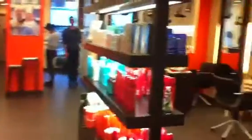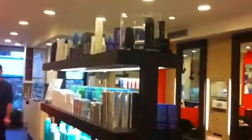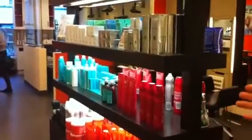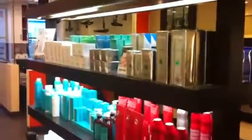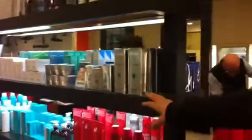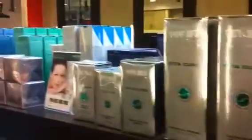Here we do hair colors and we do it all at the same place — we don't have separate departments. This is our retail area. We have Wella, Moroccan Oil, Sebastian, and of course we have Repassage. This is the whole line of Repassage — please take a look.